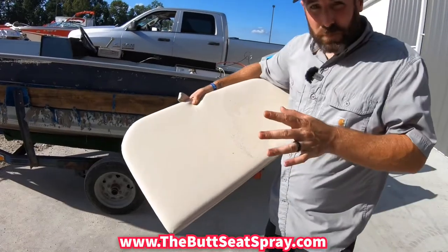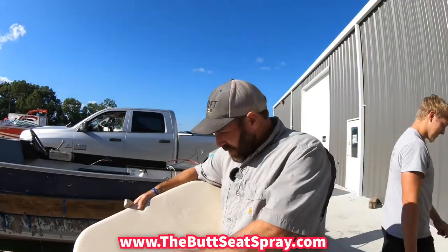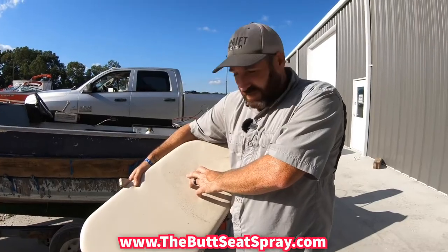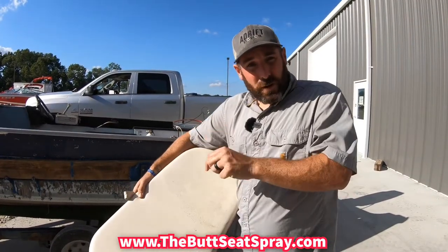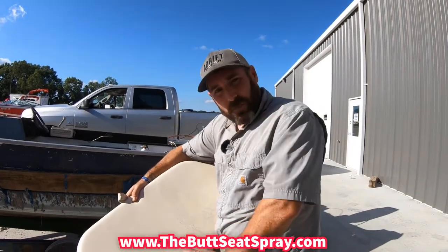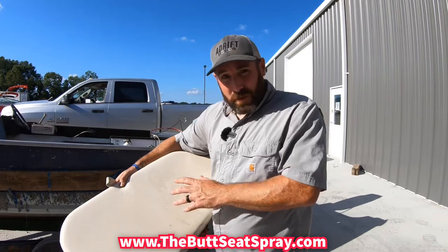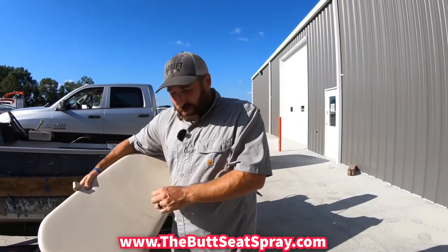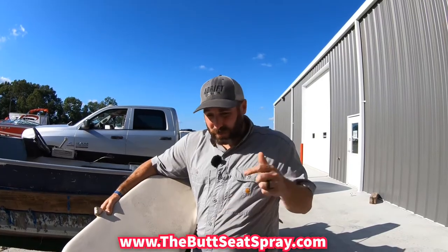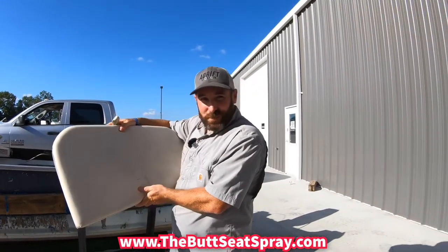Remember, down in the description below I'll include a link where you can buy your own kit of the Butt Seat Spray. One thing I want to tell you: if you've got some really cooked-in mildew that's worse than this and has been sitting around a long time, put your magic eraser in your water solution and add about one cup of bleach, then wipe it around and let it set out in the sun — it'll help pull all that out. When you're done, whether using the Butt Seat Spray or that mixture, go ahead and use a nice vinyl conditioner. I like Blue Magic vinyl conditioner — extremely good stuff. I'll include a link in the description below. If you're trying to make your butt seats impressive, be sure to use the Butt Seat Spray.